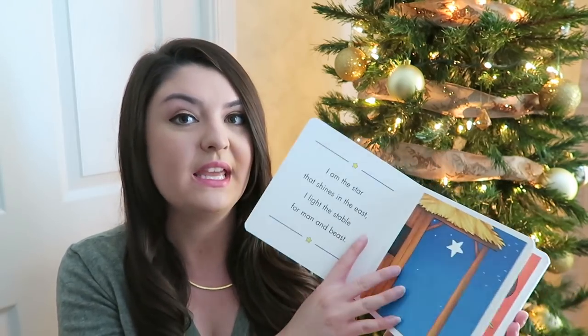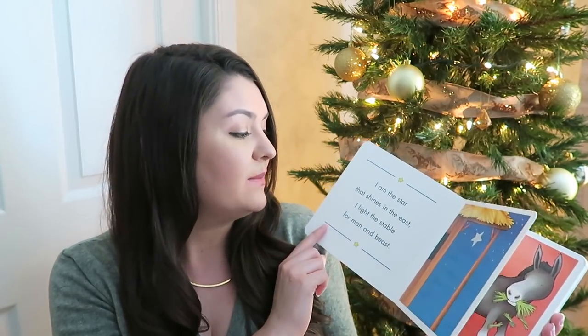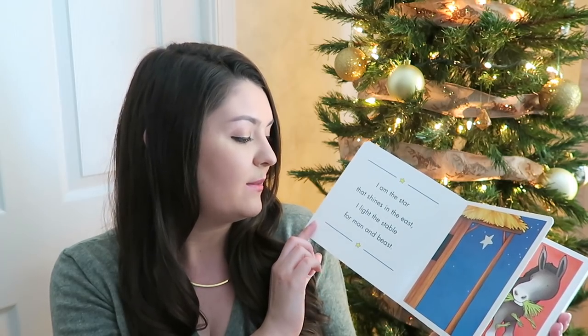I picked out this one — Christmas in the Manger, also from Amazon. It goes into what everything is, like 'I am the star that shines in the east, I like the stable for man and beast.' I think this is a really great learning tool. He's still super young but you never know what's going to spark a memory in the future, so I thought this would be fun to tell him about the Christmas story.